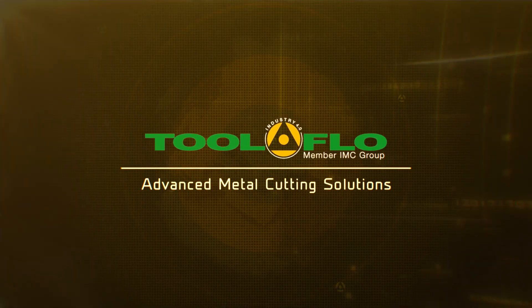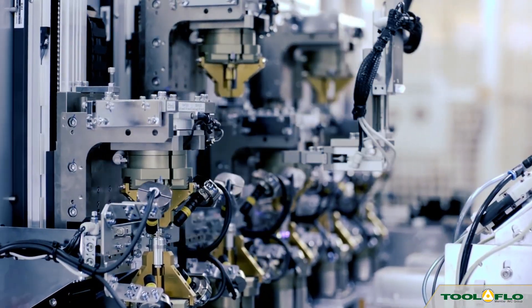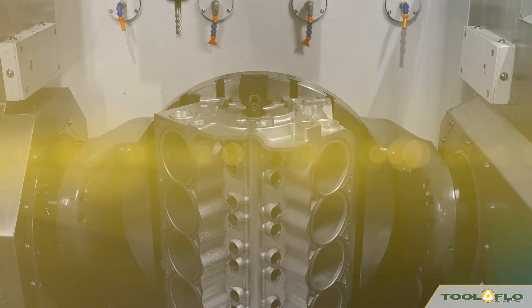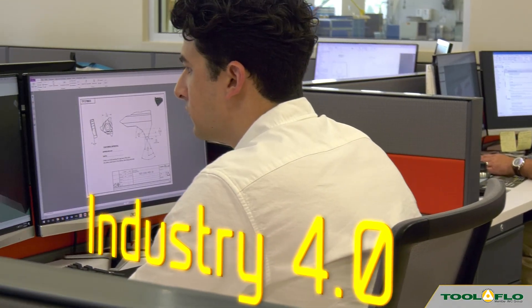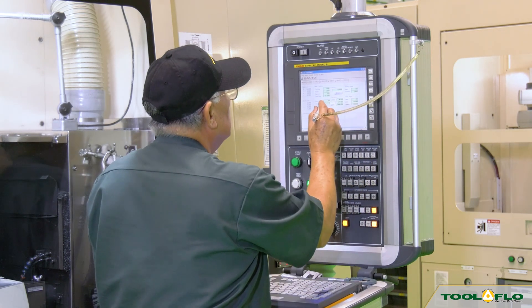Toolflow Advanced Metal Cutting Solutions. We're in the midst of a significant transformation regarding the way we produce products, thanks to the digitization of manufacturing. This transition is called Industry 4.0 and represents the fourth revolution that has occurred in manufacturing.